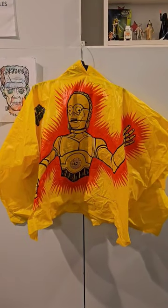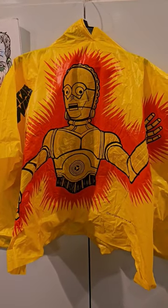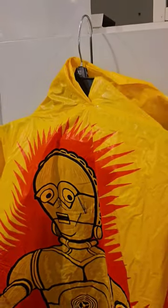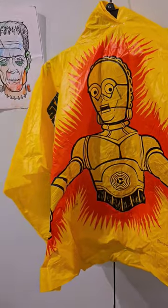Check this out. I'm over here at Full Moon Toys and Collectibles and they have a 1977 C-3PO poncho. This thing is so cool. It's like mint — no tears in it. But I love the image of C-3PO.